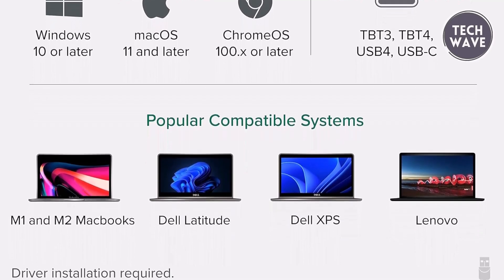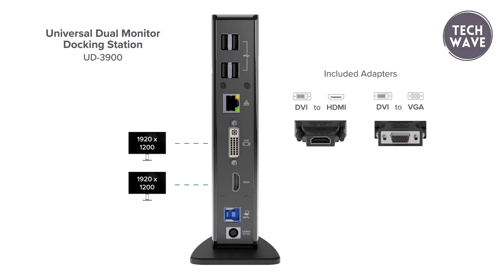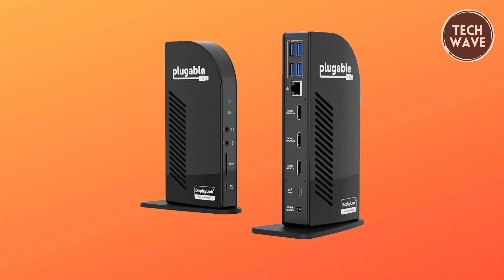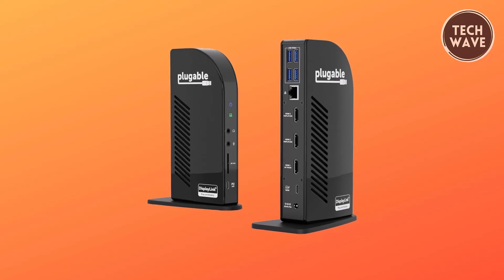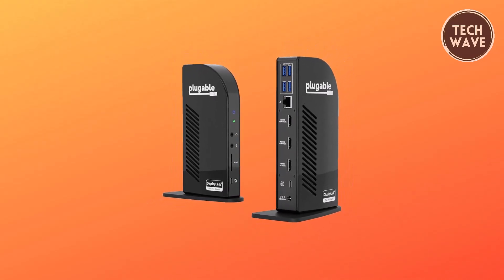Installation of DisplayLink drivers is required for Mac OS systems. With convenient connection options, including USB 3.0 ports, an SD card reader, gigabit Ethernet, and audio in-and-out ports, the Pluggable Docking Station 3 is your all-in-one solution for expanding your workspace. Plus, enjoy peace of mind with a 2-year warranty. Elevate your productivity and streamline your workflow with the Pluggable Docking Station 3 today.